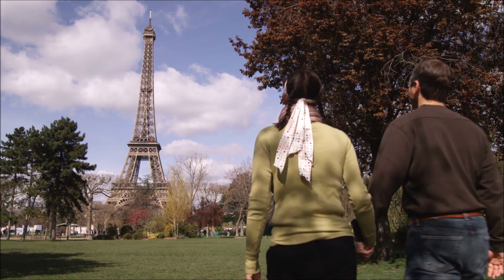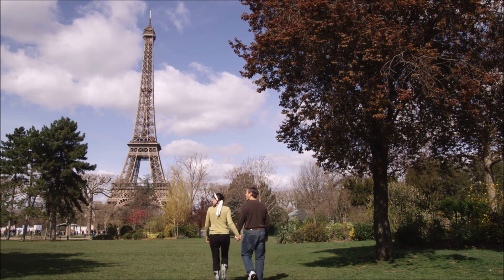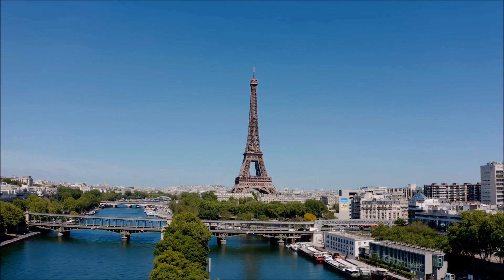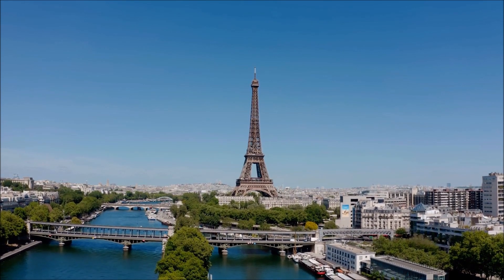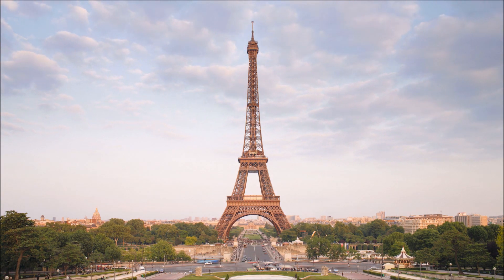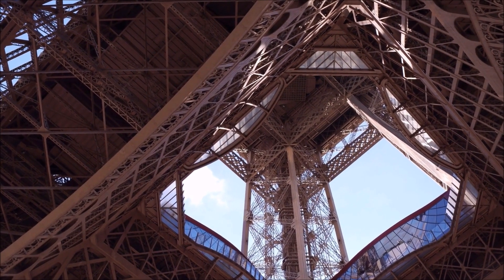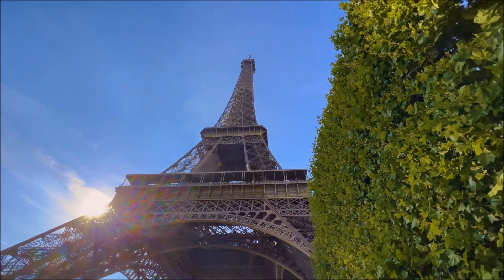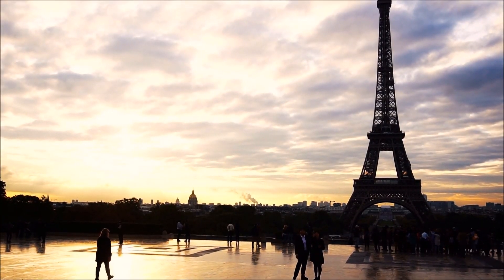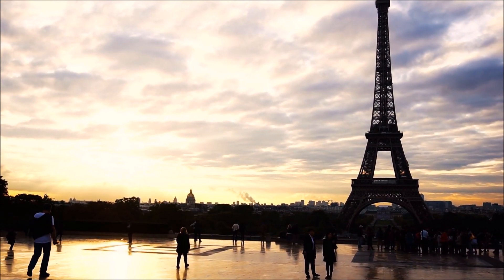The Eiffel Tower stands as a testament to the ingenuity and perseverance of the human spirit, and continues to inspire awe and wonder in people from all over the world. The construction of the Eiffel Tower was a massive undertaking that required the cooperation of hundreds of workers and engineers. To this day, it remains one of the most recognizable and impressive engineering feats in the world, and its continued success as a tourist destination and icon of France is a testament to its lasting legacy. The Eiffel Tower has come to represent not just Paris, but France as a whole, and its iconic silhouette can be seen in countless images and postcards around the world.